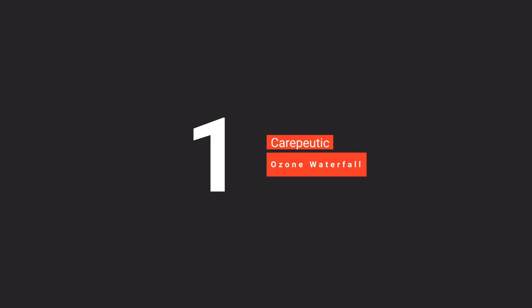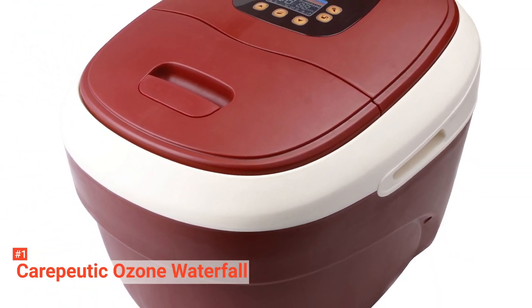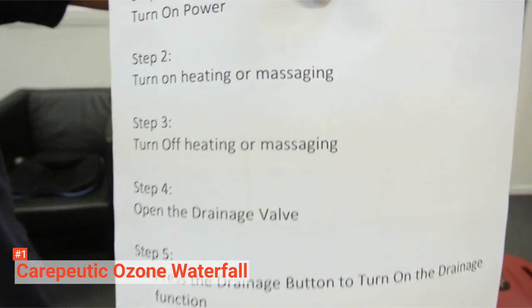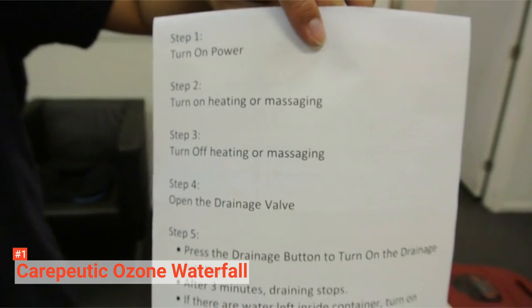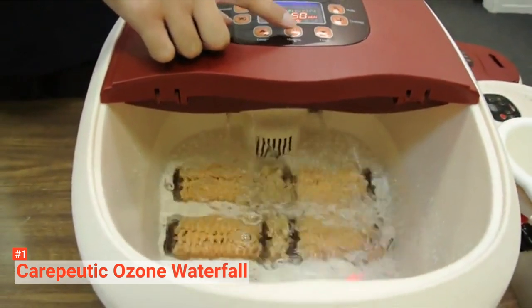Finally, our top foot spa is the Keriputic Ozone Waterfall. The Keriputic Ozone Waterfall Foot and Leg Spa Bath Massager makes hot tub spa a natural and effective way to relieve your painful, sore, tired feet and refresh your body's meridian through its heated, ozonated water. It features four automatic massage settings with a selection of rolling massage, ozone therapy, air bubble massage, and heated water surfing therapy working together to boost circulation and oxygenate the tissues to soothe sore muscles on the legs and feet.